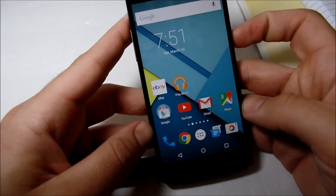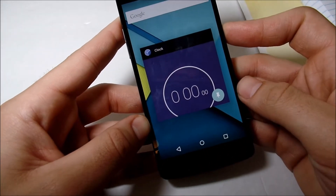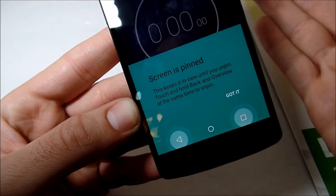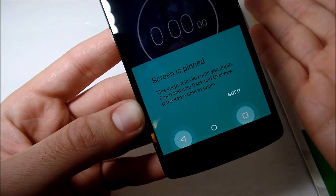There's also a screen pinning feature update. They basically just show you right there how to do it now, so it's a little bit easier for you to see. It's something subtle but it's there.